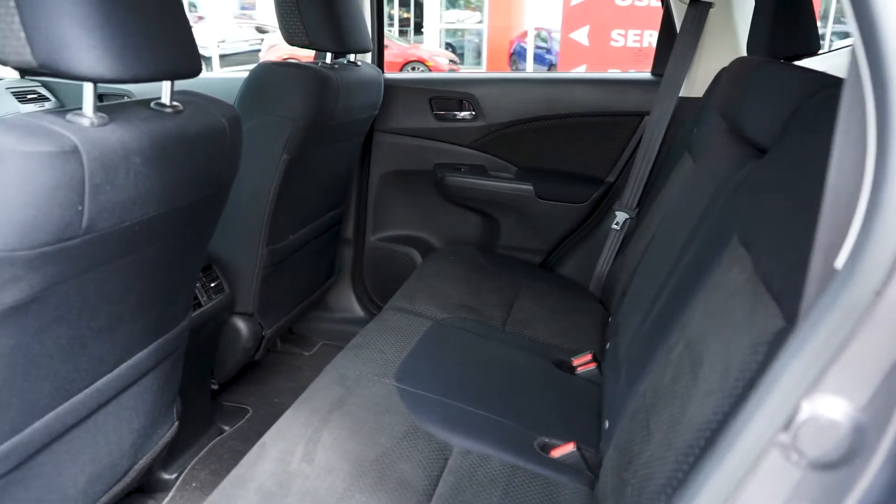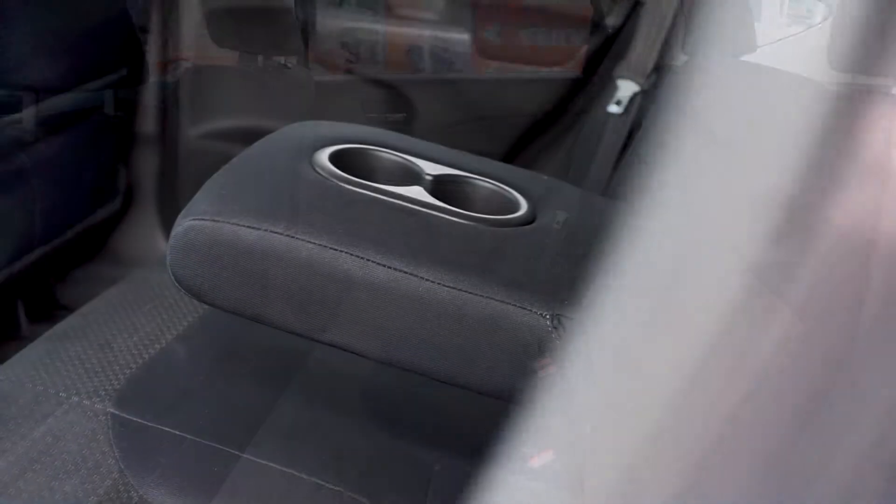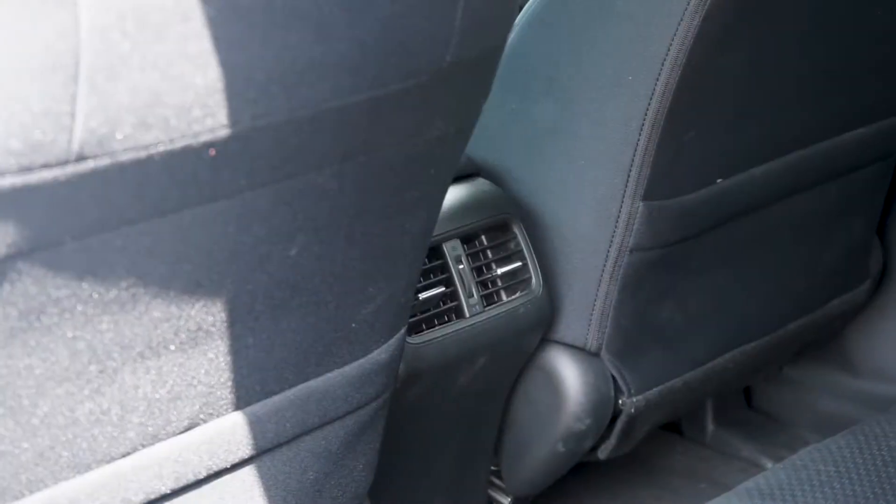Moving into the back cabin, the clean black cloth seats have been well-kept and your passengers can enjoy a pull-down center console and rear air vents.